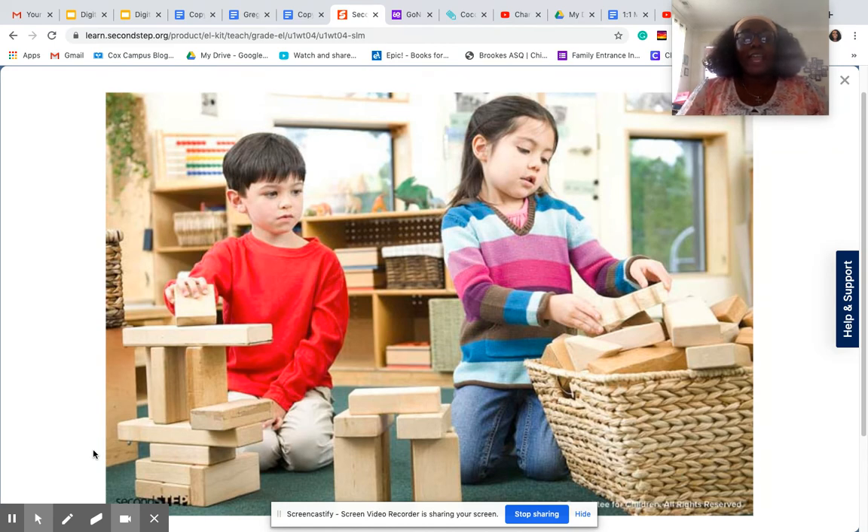All right. And the last question I want to ask you: what is something that you will need to use self-talk for today? Think about something you need to remember to do, and what would you say to yourself to help you remember it? All right, I can't wait to hear your answers online. I'll see you next time. Take care.